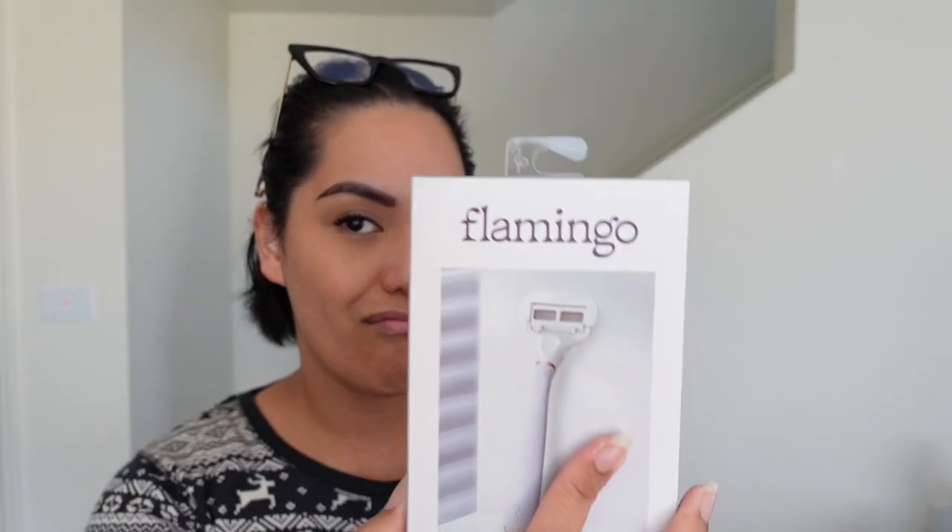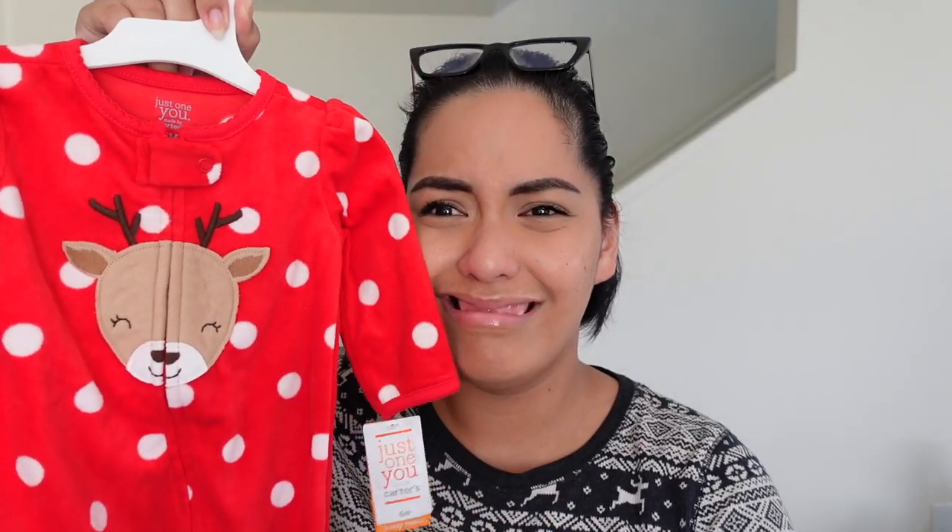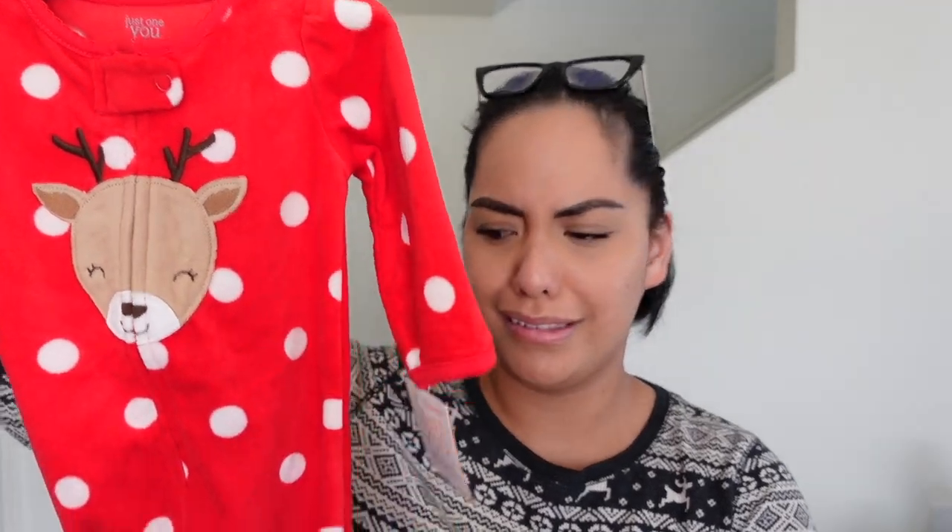I got two loofas — the gray one is mine, the other is for Kane. I'm also very excited about the Flamingo taro and rose gold razor — $10, and it came with a razor handle, two five-blade cartridges, and a shower holder. I'm very lazy about shaving, so I'm hoping this aesthetically pleasing razor will encourage me. I'll be honest, I probably bought it 90% because of how it looks!